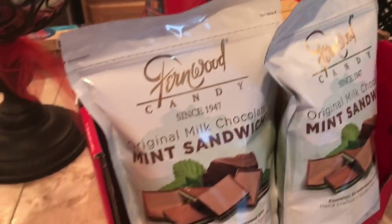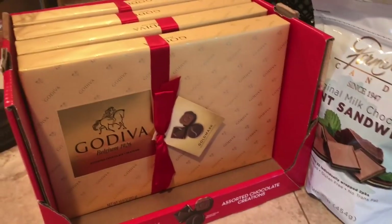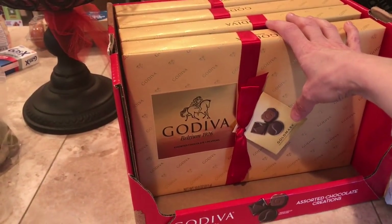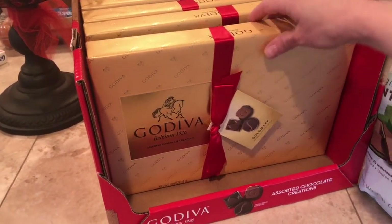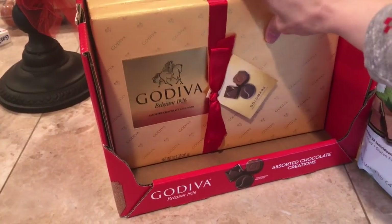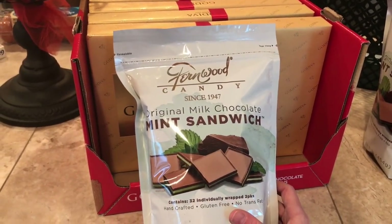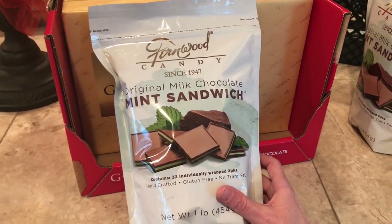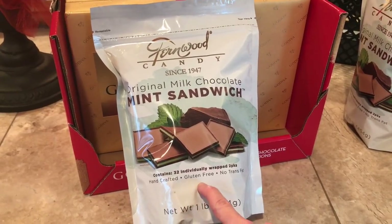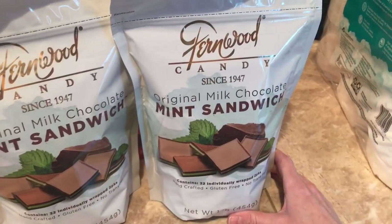My husband brought these home last night — he actually did go to Costco during his lunch break and they got some stuff like this for their office workers for Christmas. He brought these home because I'm going to be giving them to Daryl's family. We needed four — these are the Godiva chocolates, and I think they were like $10 a box. And then he bought two of these — these are the Fernwood candies. We have Fernwood chocolate shops here in Utah, Salt Lake, and in the grocery stores. This was a good deal — $8 for a big pound bag. So he got himself one of these because he loves them, and then he got one for his brother for Christmas.